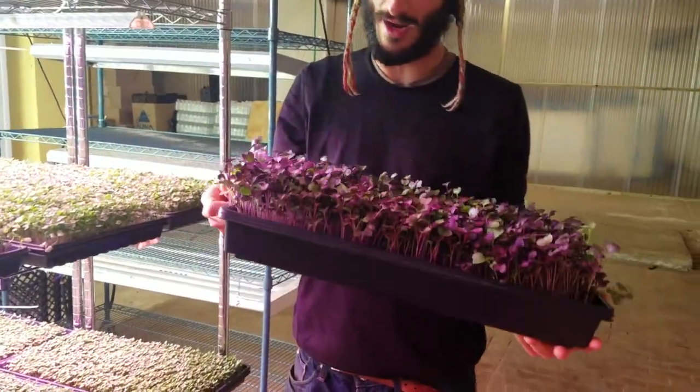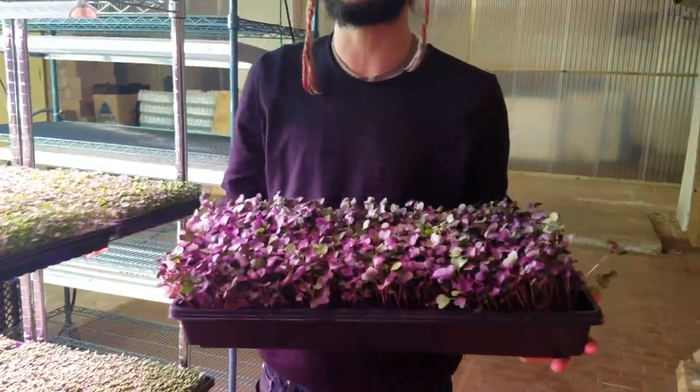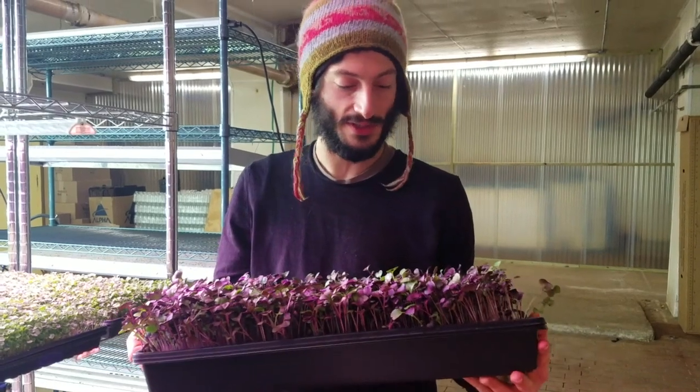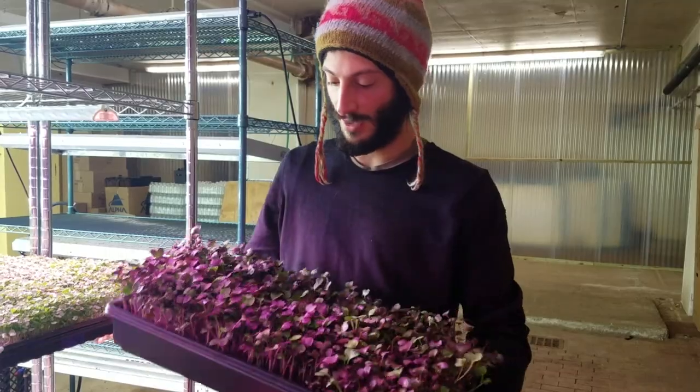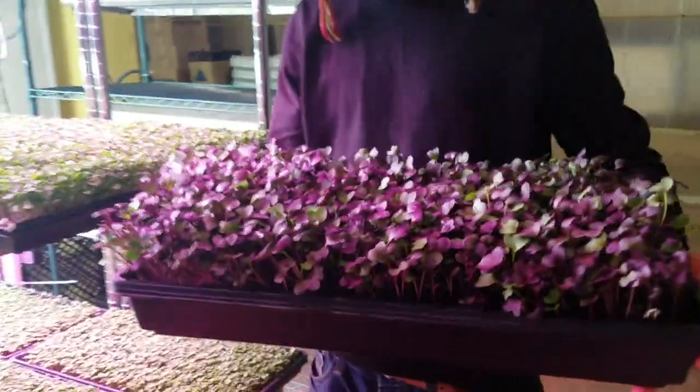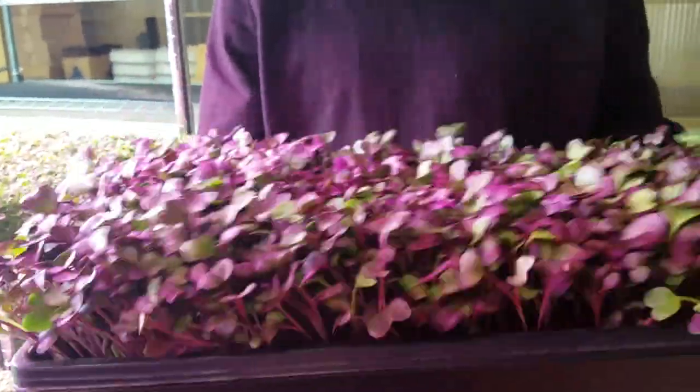Especially this variety, we're only growing under the Happy Leaf lights right now because it's just doing so much better than under the previous LED lights that we have. The color is much more saturated and they're a lot sturdier.